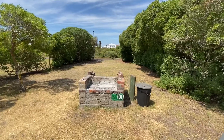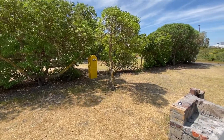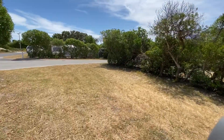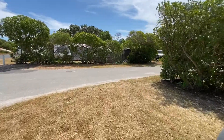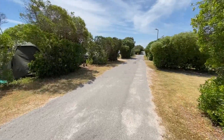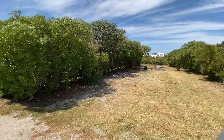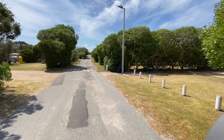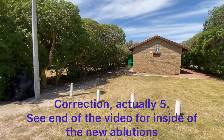There are taps about every third site, and those yellow boxes you see throughout the site are electrical points. As we go along I'll point out various campsite numbers so that when you have a look at the map you can orientate yourself accordingly when choosing your site. Site 101. Ablutions over there — that's block number four. There are four ablution blocks in the campsite in total.